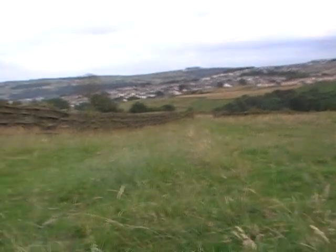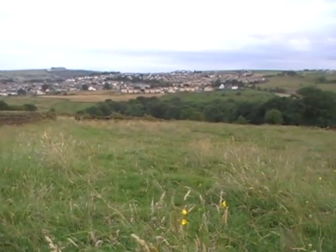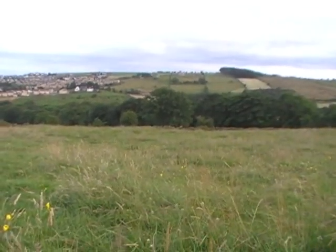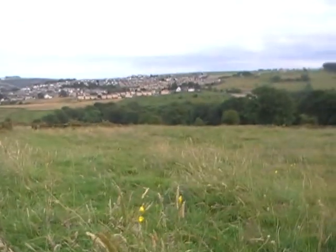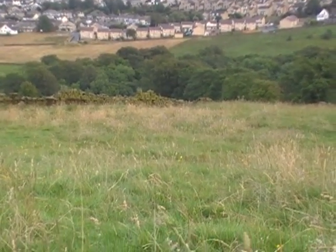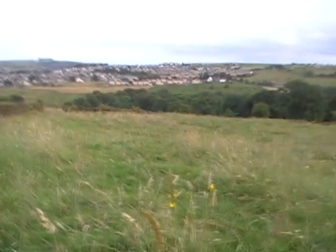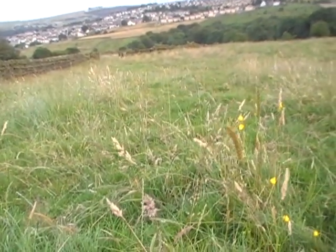A very short hunt today — work got in the way, that'll never do. This bit of lane down at the bottom by the wall has been bugging me for years. Oh dear, terrible terrible ground, but the Deus handled it no problem at all, though I didn't find anything apart from a copper pin.